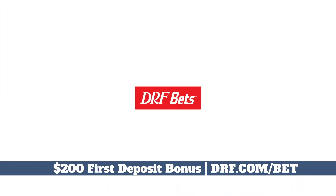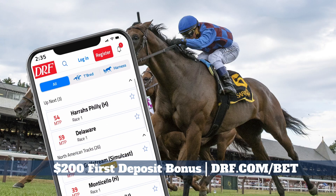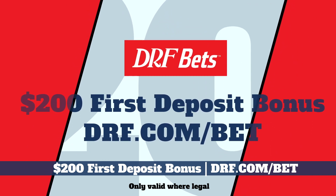Horse racing on DRF Bets will match your first deposit of $200, get three extra picks and past performances, plus weekly cash back — all from Daily Racing Forum, the most trusted name in horse racing.